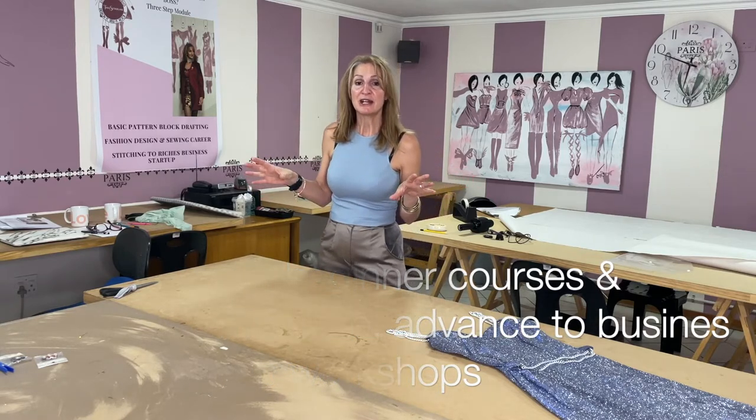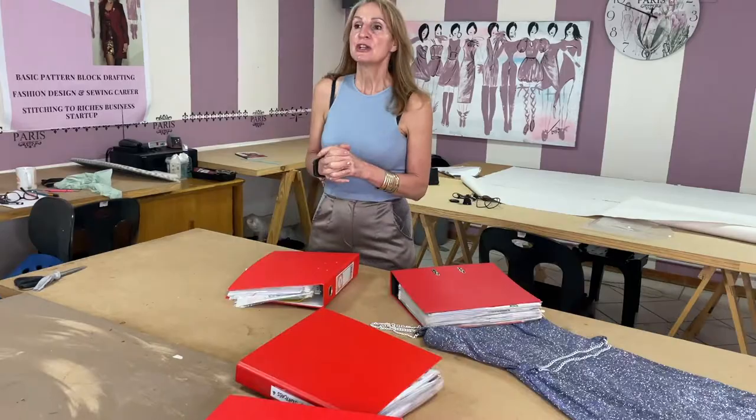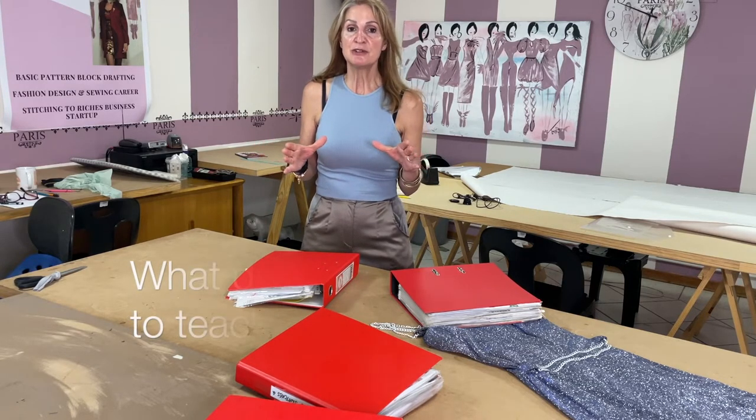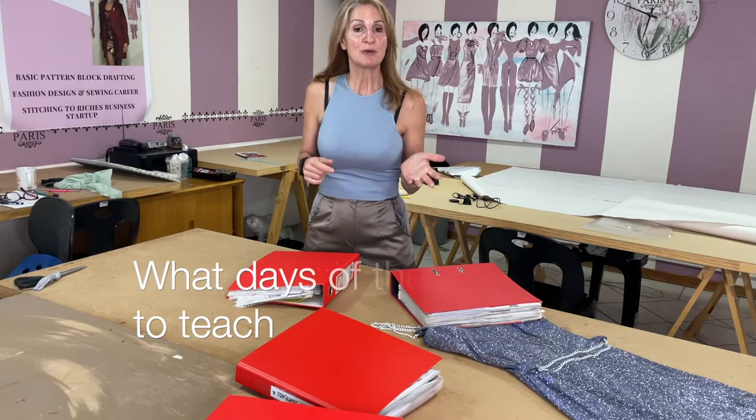You determine which levels you want to do. Before lockdown I had a designer school teaching fashion design, fashion business, and pattern drafting. With lockdown, we put that on pause and decided to move it to online courses. You can decide how you want to structure your classes - during the week in the evenings, or on weekends.